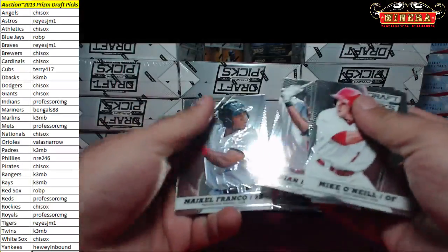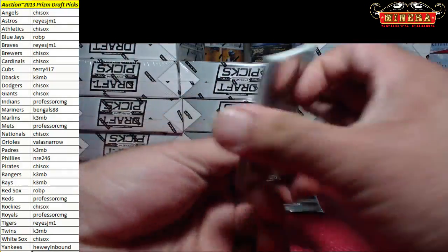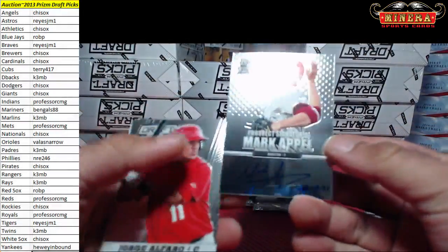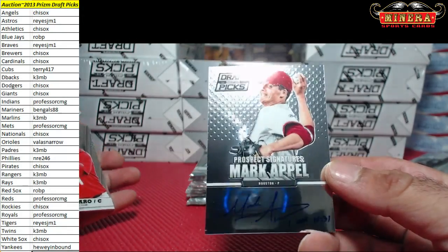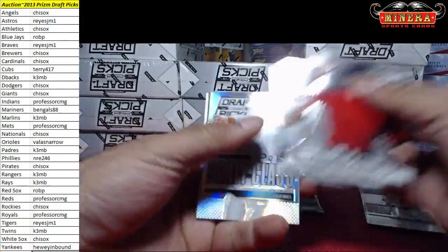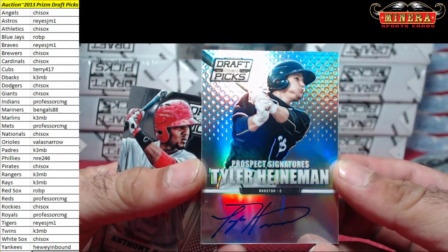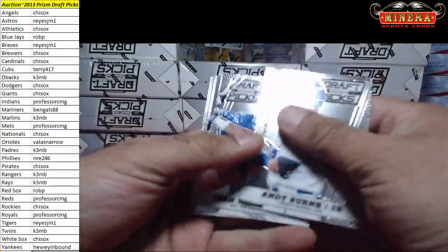Alright, good luck Evan. Here we go. We're going to start off with the Houston Astros — Mark Appel. Let's go to Reyes JM1. Mark Appel, strike it first. Prism, Corey Neville, that is for the Detroit Tigers. And our second is Tyler Heinemann for the Houston Astros — this is a Prism. Second one going to the Astros. Two Astros to start. No insert, nothing.